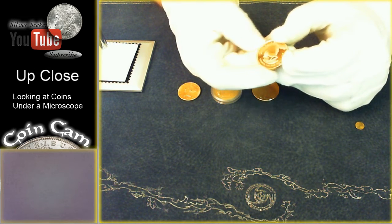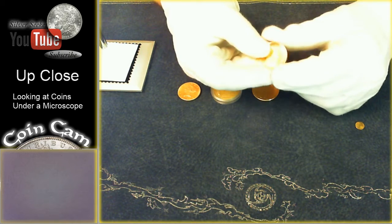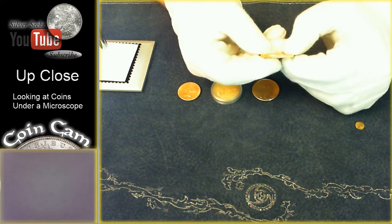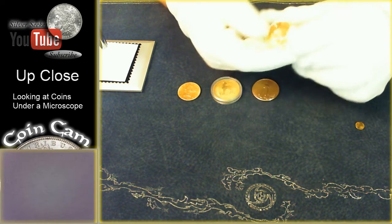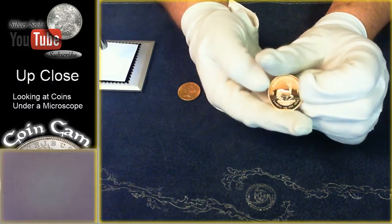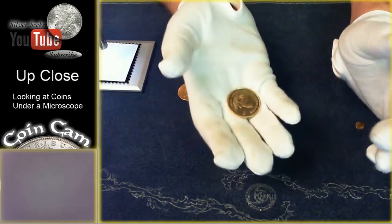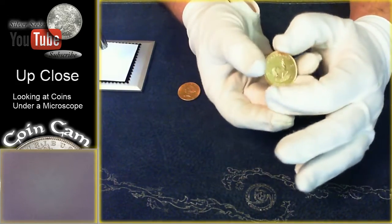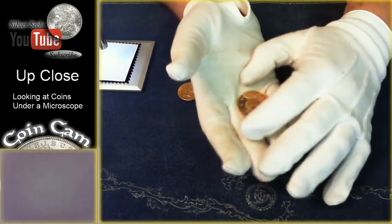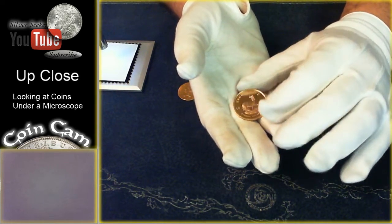In my hand is a South African Krugerrand from 1978. This one has a really nice PL to it, which means proof-like, which is why it's so reflective. It's not actually a proof, but it has a really nice proof-like finish. It's a one-ounce gold Krugerrand. Krugerrands aren't pure gold — there's one ounce of gold in the coin, but they're mixed with copper, which gives them more of a coppery look. Gold is a dense metal, and when you're holding it you can feel it's heavier than you'd expect for its size.